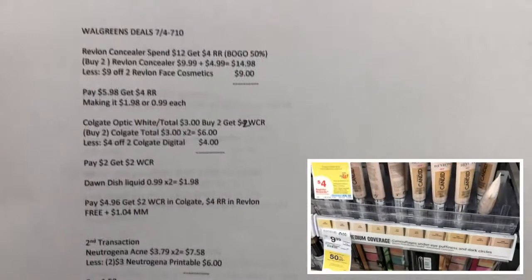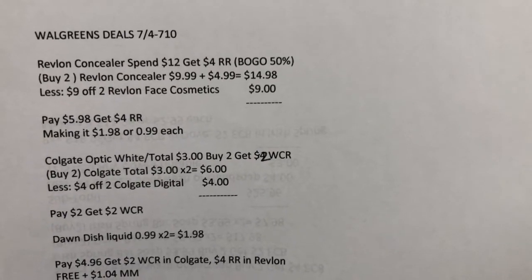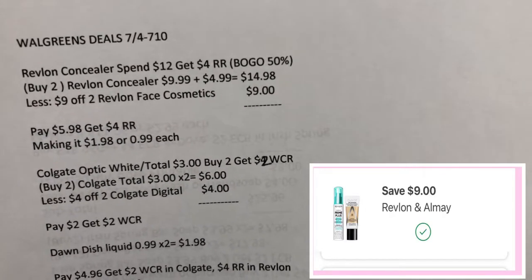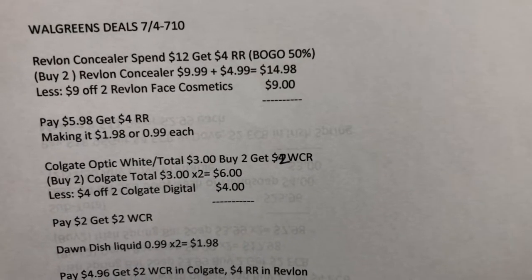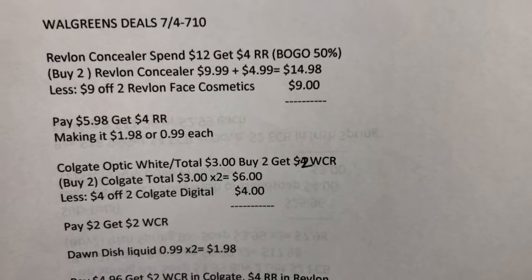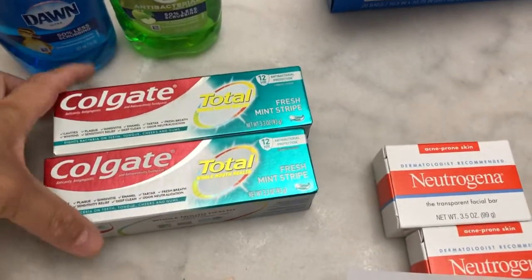Here is my note for the Revlon deal: spend $12 and get $4 register reward, buy one get one 50% off. The two concealers are $14.98. I used the $9 Touriblonde face digital coupon, paid $5.98, then got a $4 register reward making it $1.98 for two, or 99 cents each. If you still have the rebate in Ibotta, it's free and a money maker. I also bought the Colgate Total.